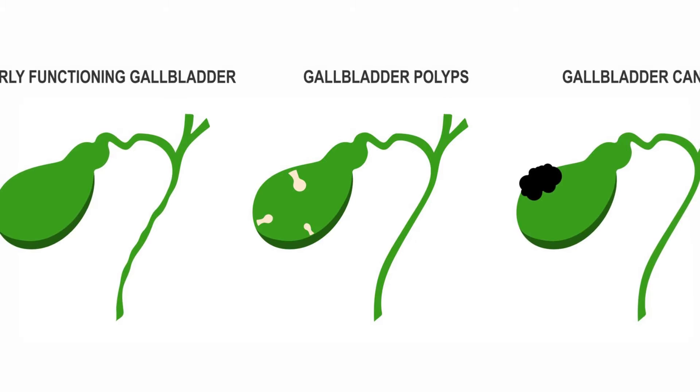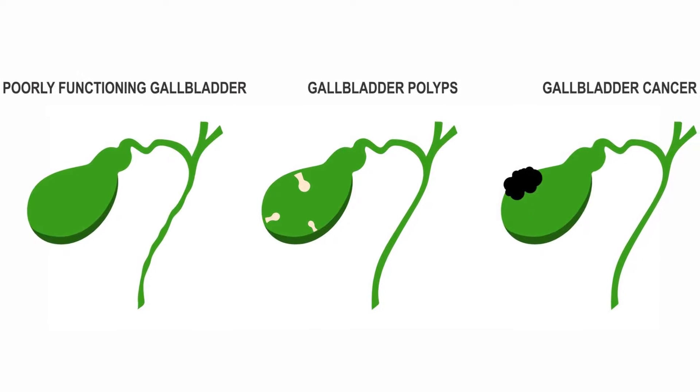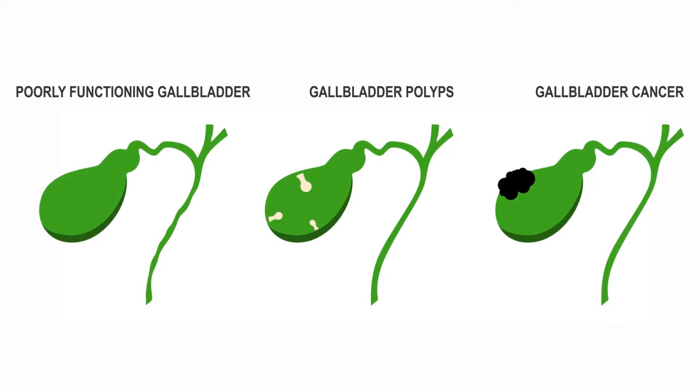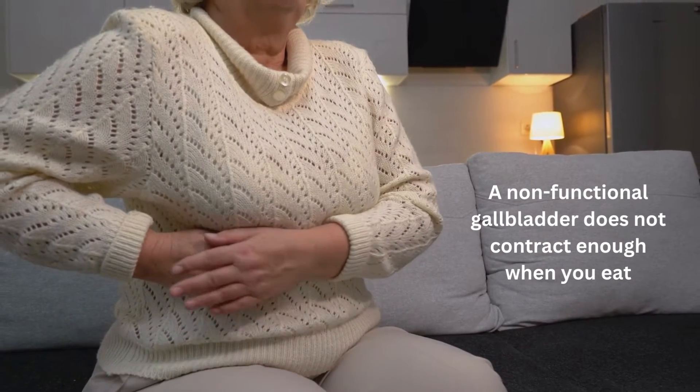In this video, we're going to discuss a poorly functioning gallbladder, gallbladder polyps, and gallbladder cancer. We'll start with a non-functional or poorly functioning gallbladder.